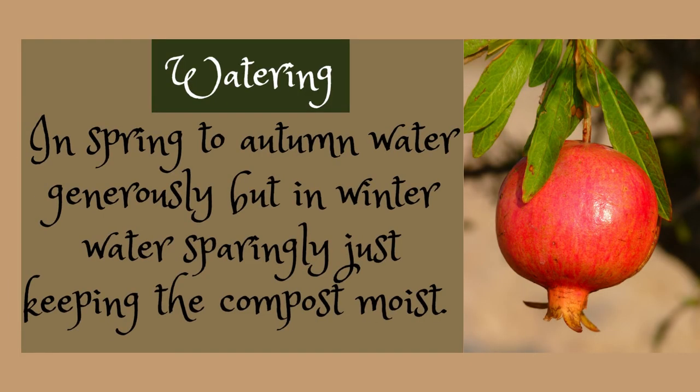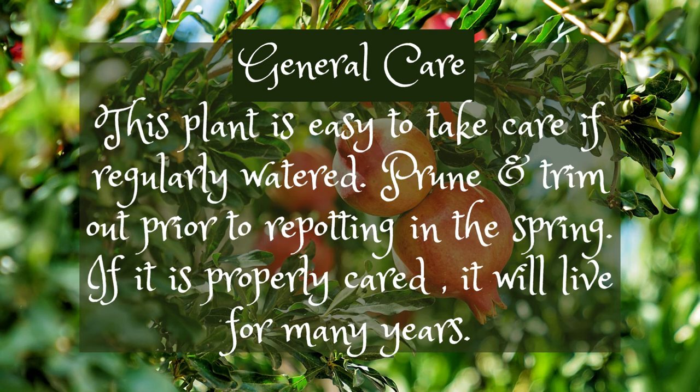In spring to autumn, water generously. But in winter, water sparingly, just keeping the compost moist. This plant is easy to take care of if regularly watered.